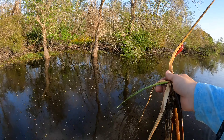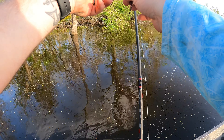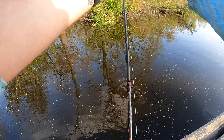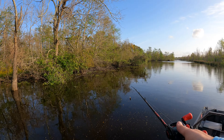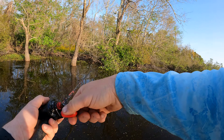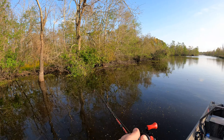I seen a splash over there — sounded like something hit the top of the water, and then I seen a fish jump, but it wasn't the same fish I heard hit the water. On that last cast, when I was bringing it across, I got it hung up on a little piece of lily or some grass, and right when I did that, something was trying to get it on the other side. So I'm gonna throw it there a couple more times — unless it's just my imagination, which is highly possible.